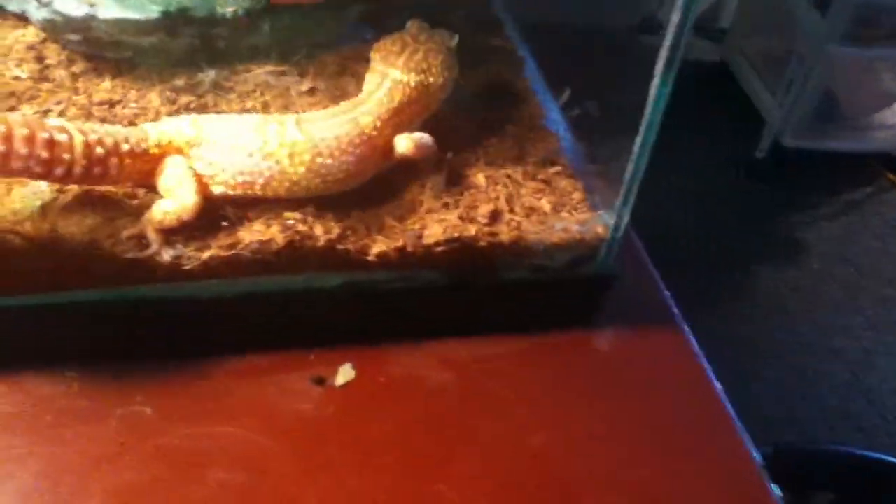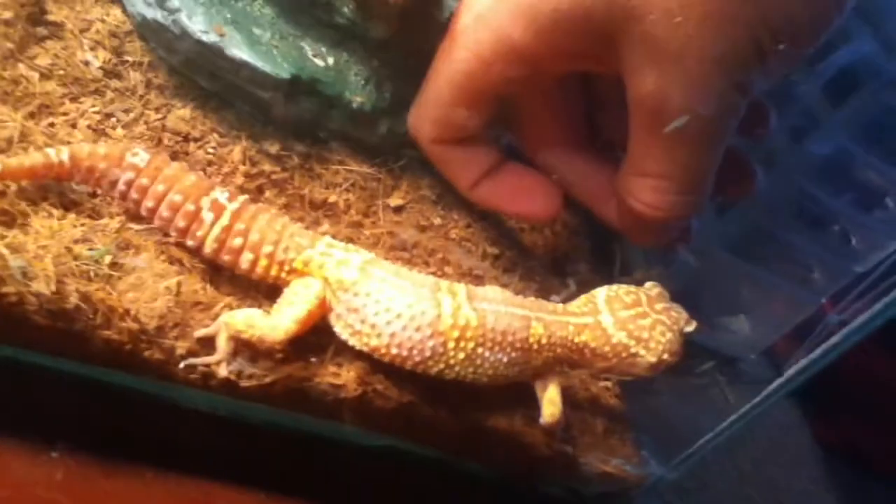I believe they're called frog eyes, and he's very big. He loves crickets, but he has no interest in eating right now.